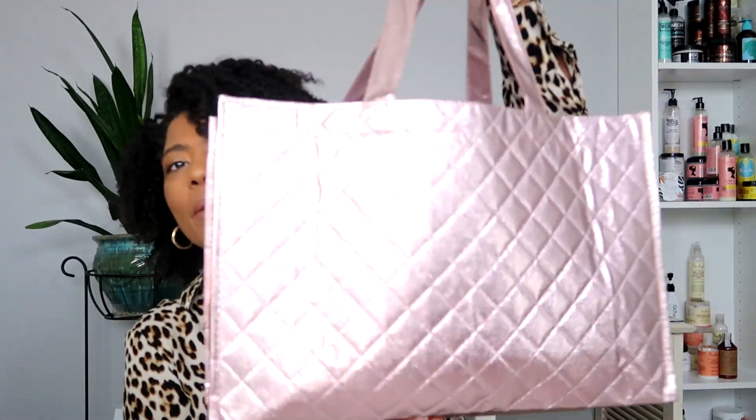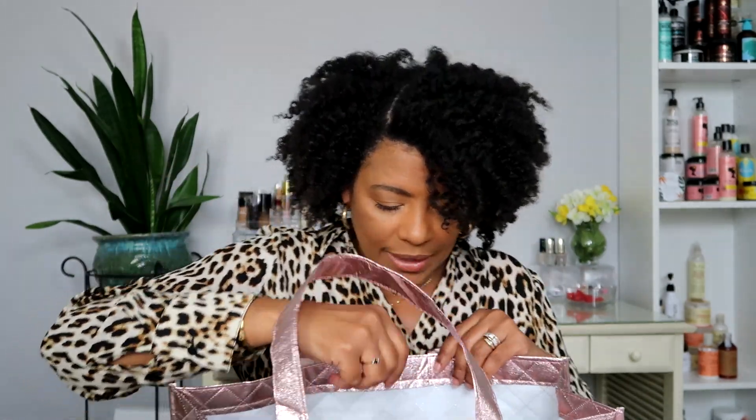I have my bag of empties here and I'm just going to pull out in no particular order what I've used up and whether I would repurchase again. So let's get into it. I got a trash can here, so what I'm going to do is just go ahead and drop the stuff right into the trash can and put my empty bag back under my desk to be prepared for more empties.